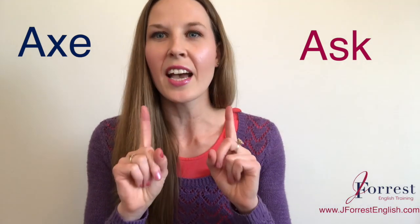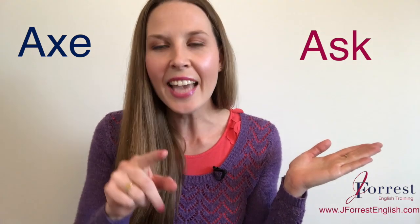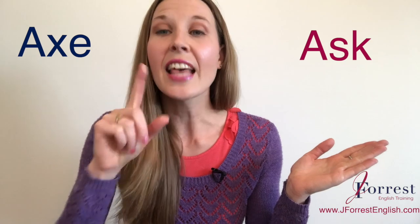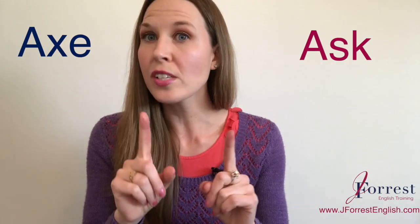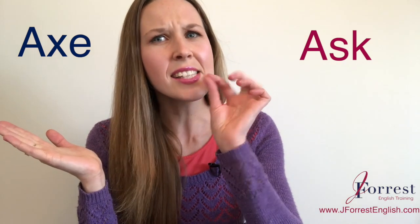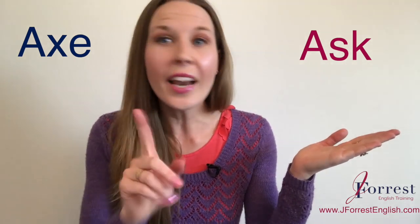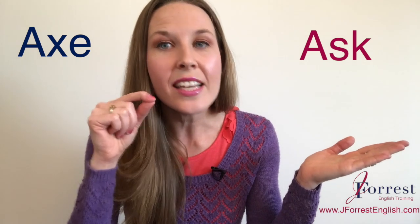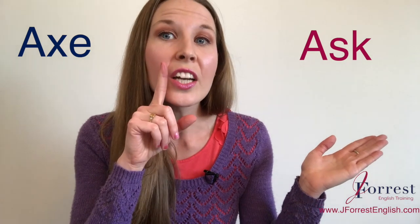The important thing we need to do to pronounce ask correctly is to get that S sound. Ask. Now, here's the thing: in axe, there is a slight S sound, but it comes at the end of the word. Ask does not end on an S sound — ask ends on a K sound.